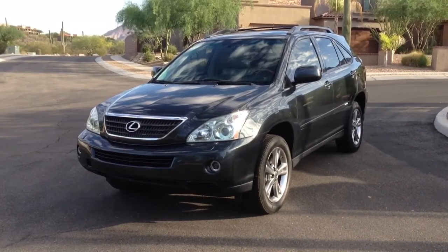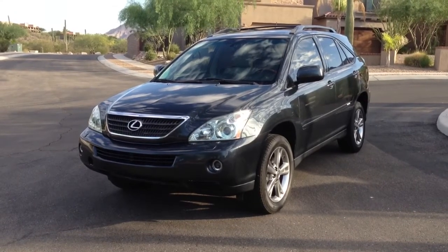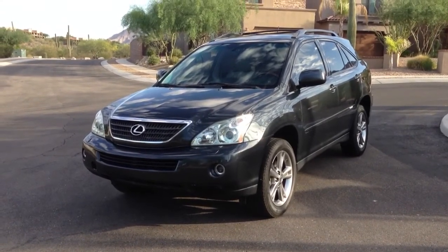It was purchased directly from an insurance company. It has a theft recovery. It's on a salvage title due to theft, not collision.